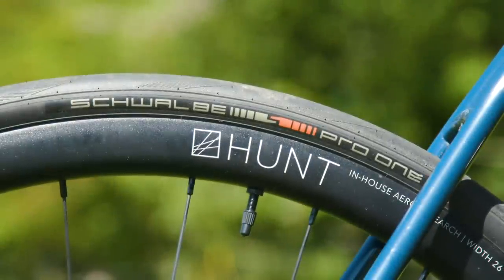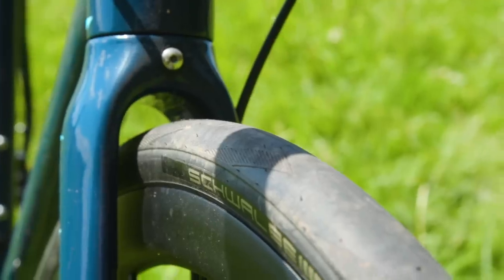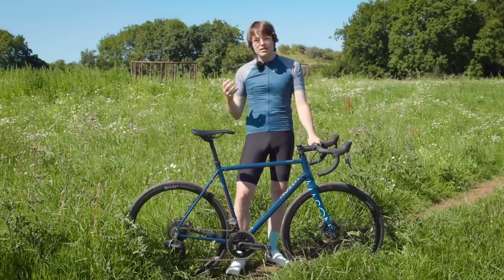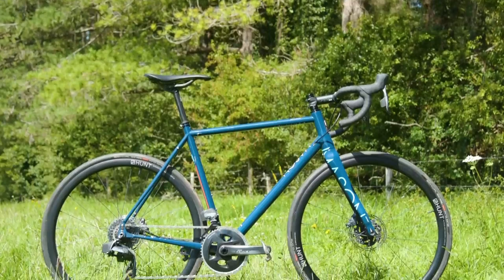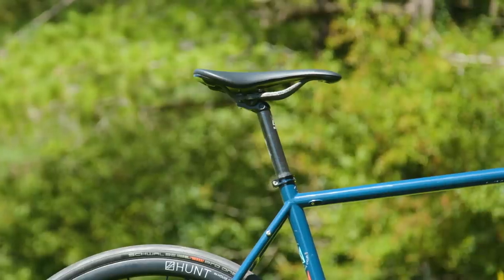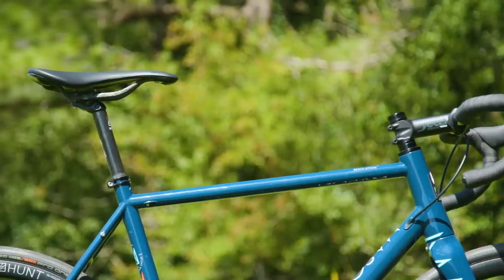Back to the tyre clearance — I actually really like that balance between wider tyre clearances but not taking it too far. Some all-road bikes tend to try to be all things to everyone, and that results in compromises: whether that's a weird yoke around the bottom bracket or drop chainstays, it can ruin the classic lines of a steel bike. Sticking with the 35mm limit is more than enough for this kind of bike, and it means the bike still looks really classy and cool.